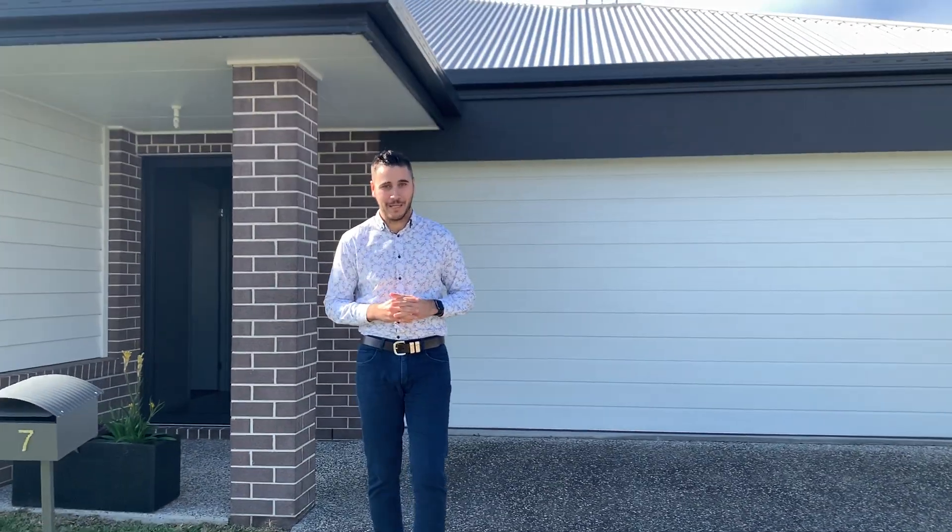G'day guys, Jonathan from Penzels Angels here. Today one of our new listings, 7 Field Road here in Prima. Today we have a 4 bedroom, 2 bathroom, 2 car property with a media room, making it ideal for families.